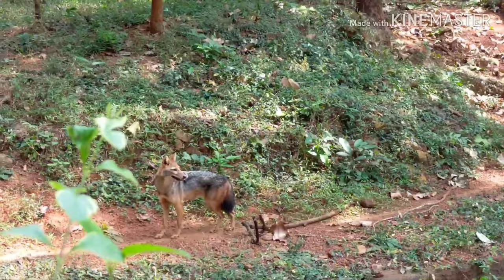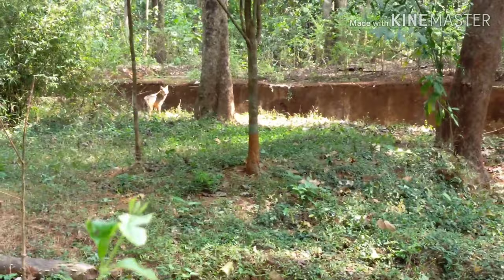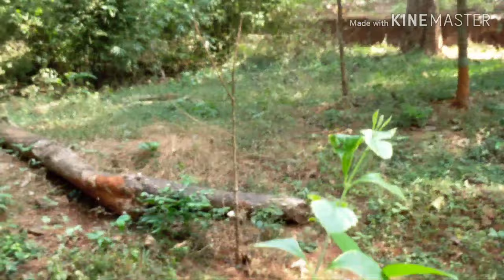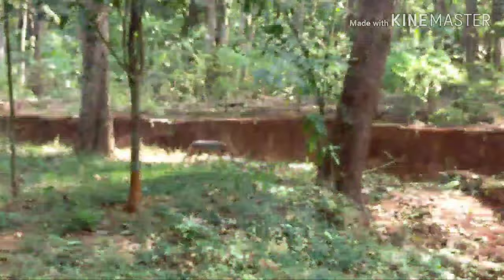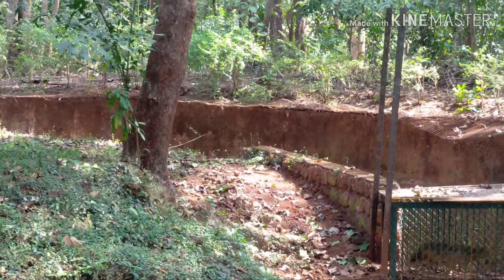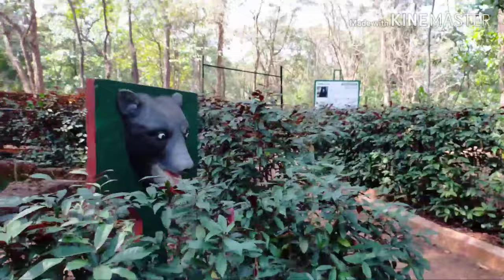Their long legs and curved canine teeth are adapted for hunting small mammals, birds, and reptiles. Large feet and fused leg bones give them a physique well suited for long-distance hunting, capable of maintaining a speed of 16 km per hour for an extended period of time. Jackals are crepuscular, most active at dawn and dusk. Jackals may occasionally assemble in small packs to scavenge, but they normally hunt either alone or in pairs.